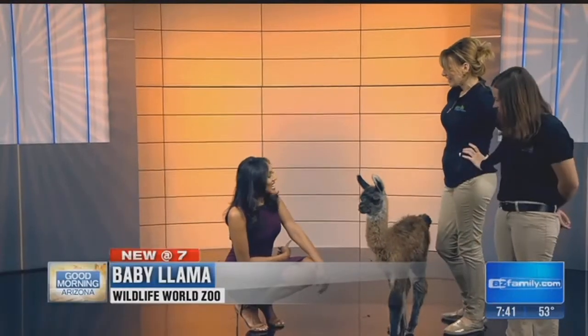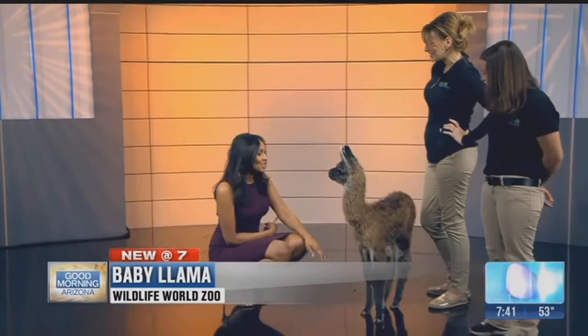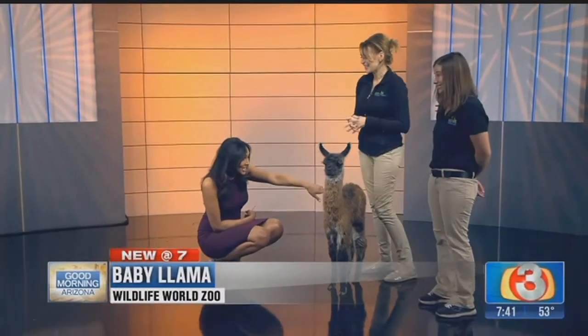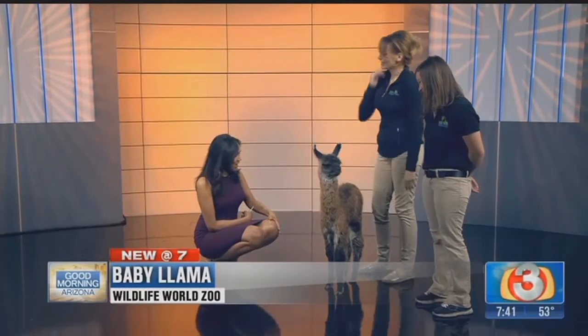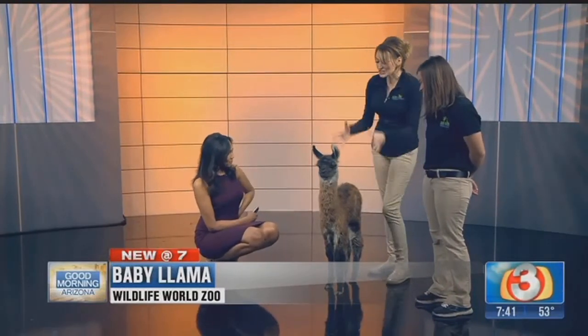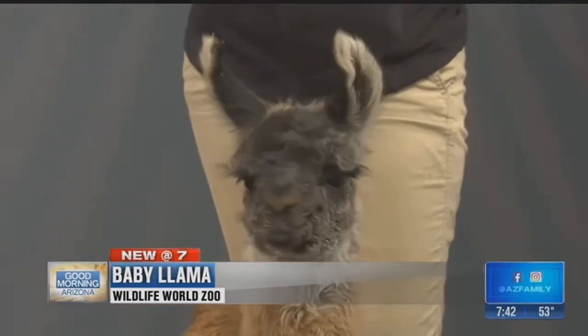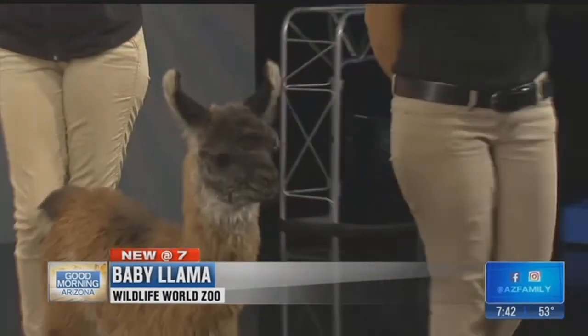We have a baby llama. I'm getting all the cute stories today. This is Christie with Wildlife World Zoo, and we have a llama wrangler, which is necessary apparently. But she's doing really well. Tell us about the baby. What's her name? This is Milky Way, and Milky Way is only a week old. She's our little newborn, New Year's llama.